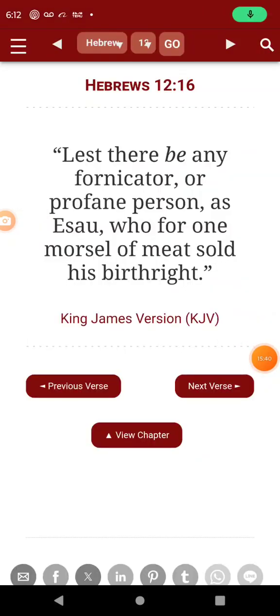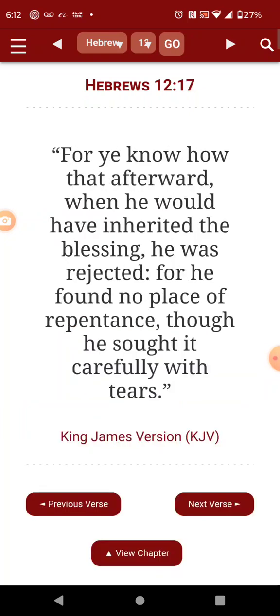Hebrews 12, verse 16: 'Lest there be any fornicator or profane person, as Esau, who for one morsel of meat sold his birthright. For ye know how that afterward, when he would have inherited the blessing, he was rejected. For he found no place of repentance, though he sought it carefully with tears.' This man is the base model — and his spirit is not upright.